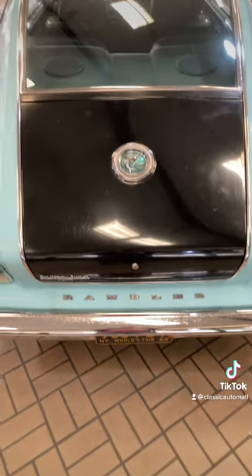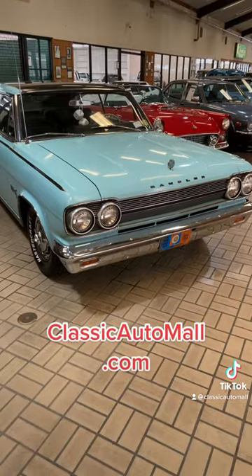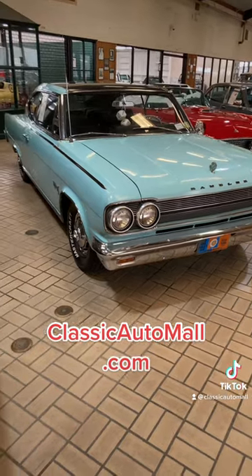These don't show up on consignment very often, so see it at Classic Auto Mall in Morgantown, Pennsylvania, about 40 minutes west of Philadelphia, or check price and details on the website.